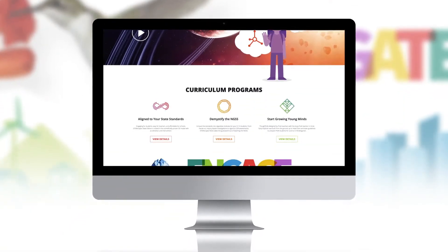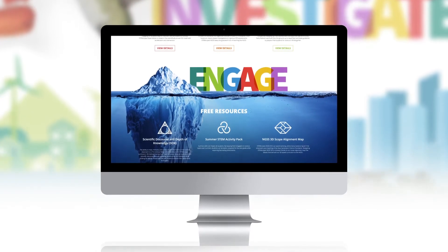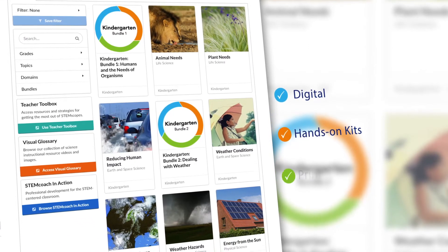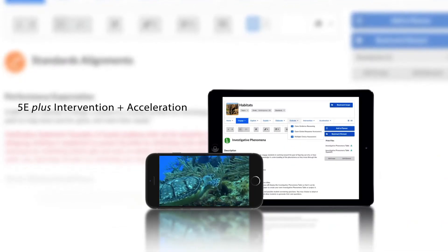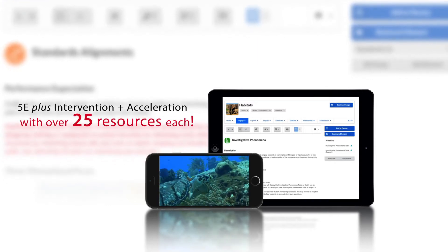Both rigorous yet scaffolded, and differentiated yet easy for new teachers to use, STEMscopes is written from the ground up by combining digital, kit, and print resources for a blended learning solution that manifests as 5E plus intervention and acceleration-based lessons, with more than 25 resources each.